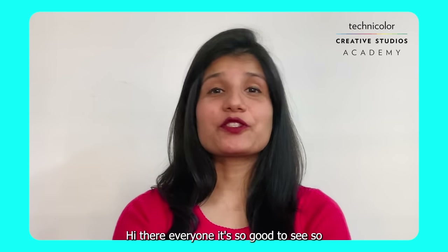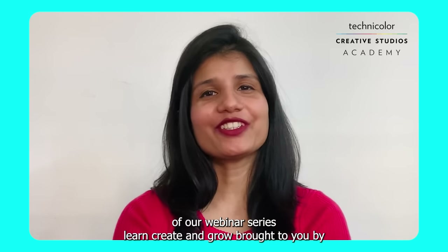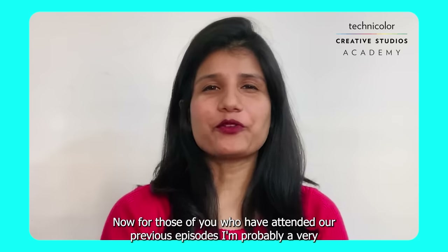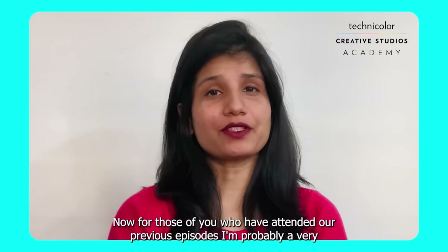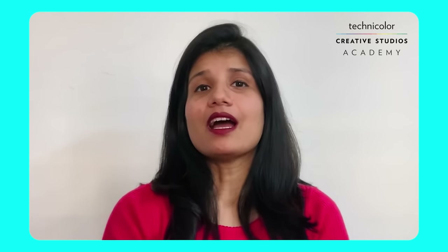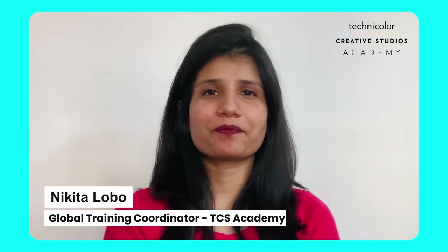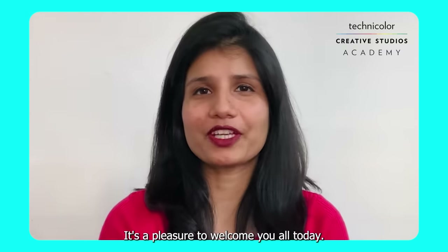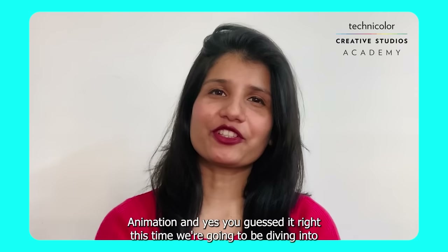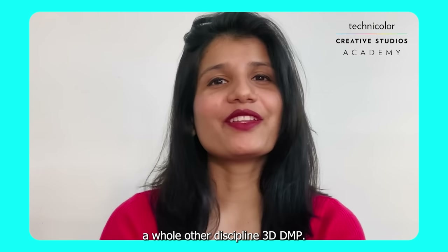Hi everyone, it's so good to see so many of you joining us today for our third episode of our webinar series, Learn, Create and Grow, brought to you by Technicolor Creative Studios Academy. For those who attended our previous episodes, I'm probably a familiar face. I'm Nikita Lobo, global training coordinator at Technicolor Creative Studios Academy. In our previous two episodes we covered Tech Anim and Animation — and this time we're diving into a whole other discipline: 3D DMP.